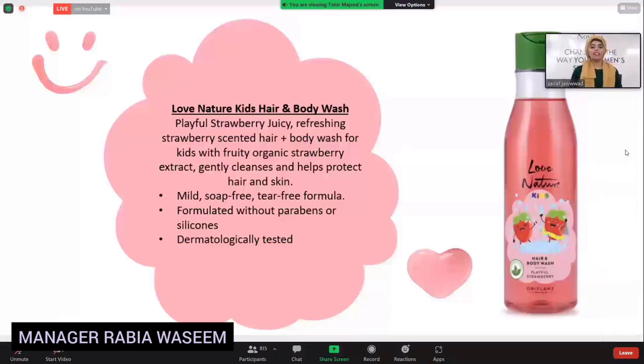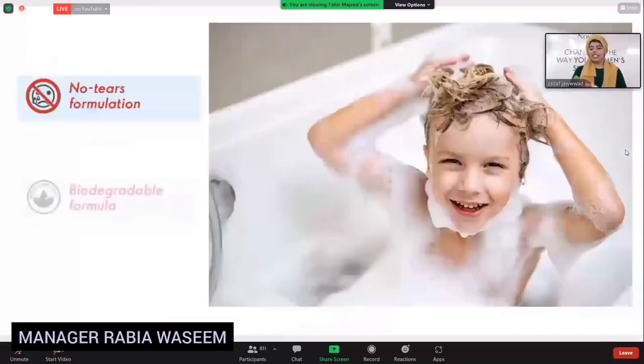It is not an artificial product — nothing artificial is added. And the important part is that it is dermatologically tested. Because we especially think a lot about kids' skin, you can safely use it for kids.